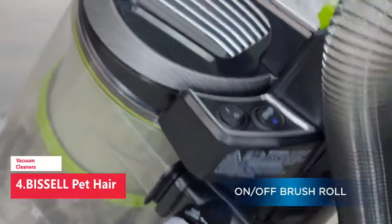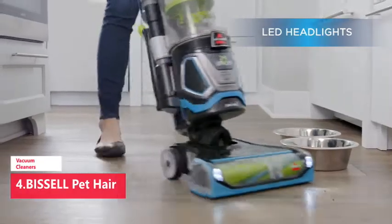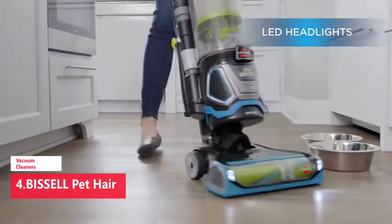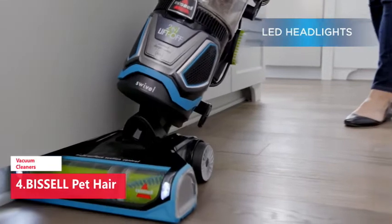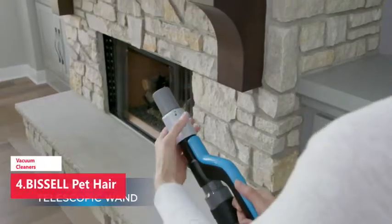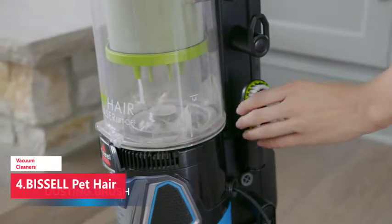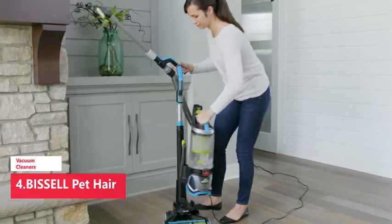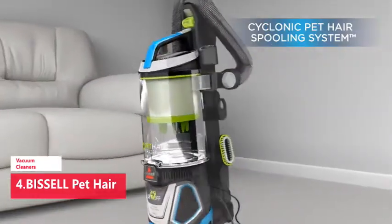Enjoy the quick-release extension wand which is always on and always ready to tackle those tricky hard-to-reach pet messes around the home. With features like the Tangle-Free Brush Roll and the One-Touch Easy Empty dirt tank, you don't have to worry about cleaning your vacuum after you've cleaned your home. You can also breathe easy with the Smart Seal allergen system that traps dust and allergens so you can enjoy a fresher, cleaner home.